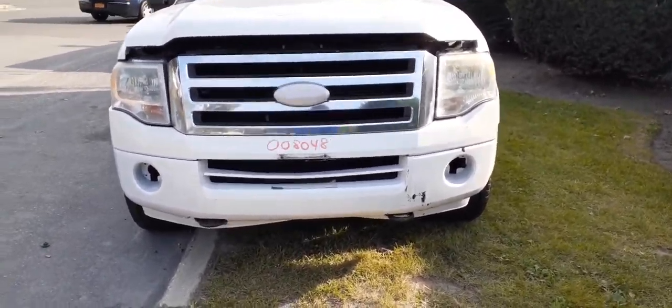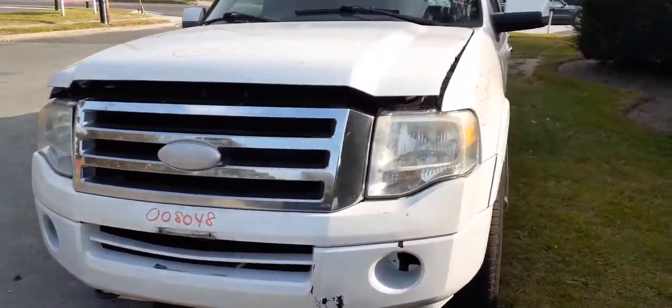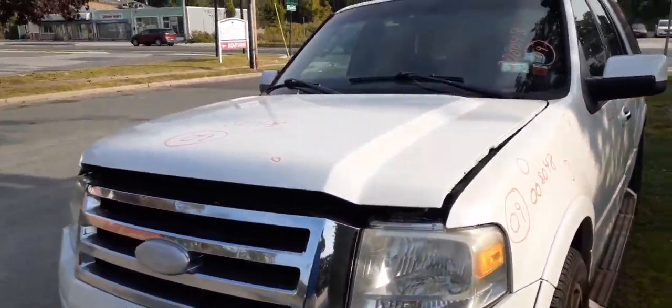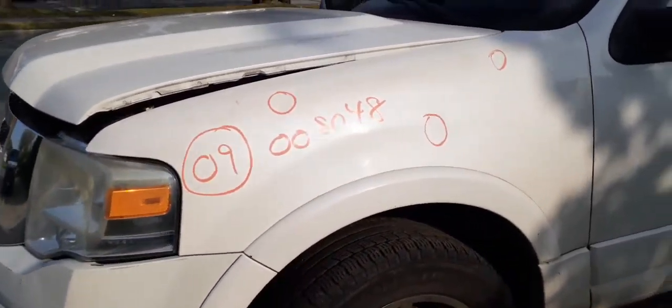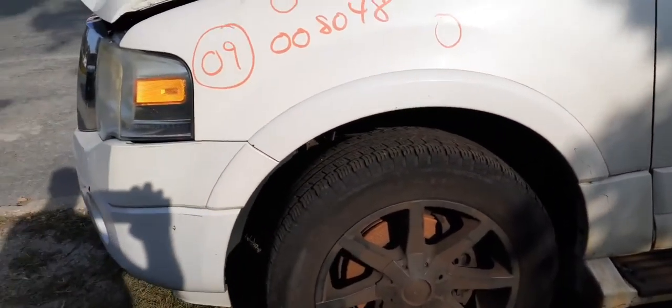Body's in fair shape. Front bumper cover's no good, grille's cracked. You do have headlights, hood, hood hinges are good. Left side fender — if you look at the circles, there are some street things. It does have the lip moldings.